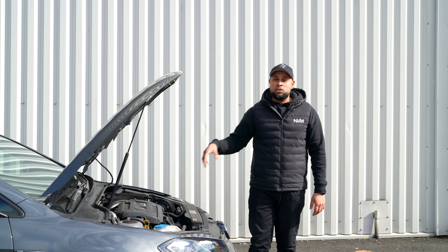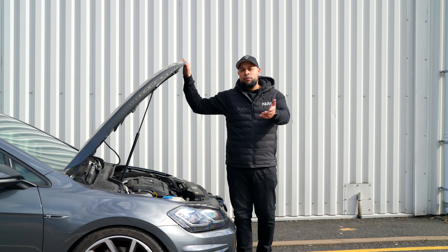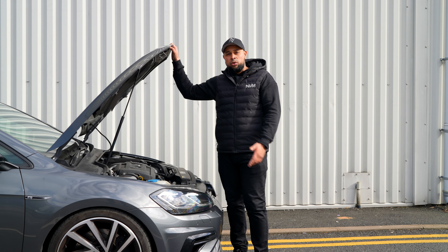The original turbocharger actually failed on this car, and that's the reason why the customer went with a hybrid upgrade. We offer the NVM 460g and the new NVM 550r, so if you are looking for a hybrid turbocharger for your car those are our options.